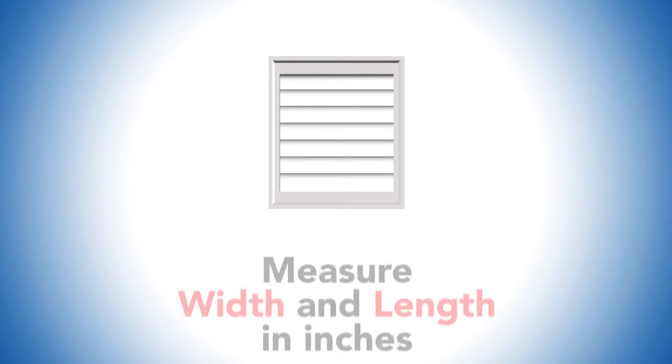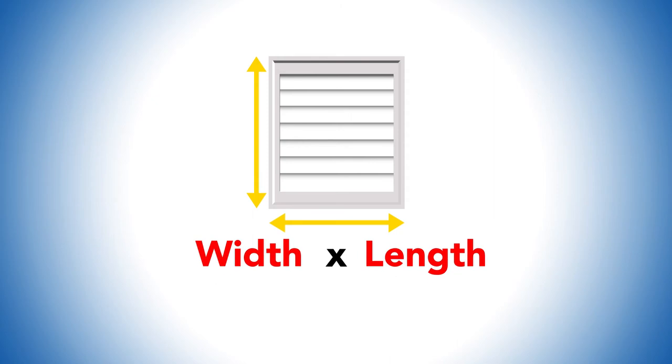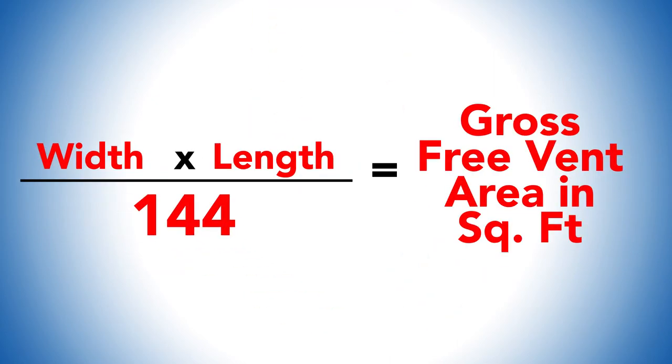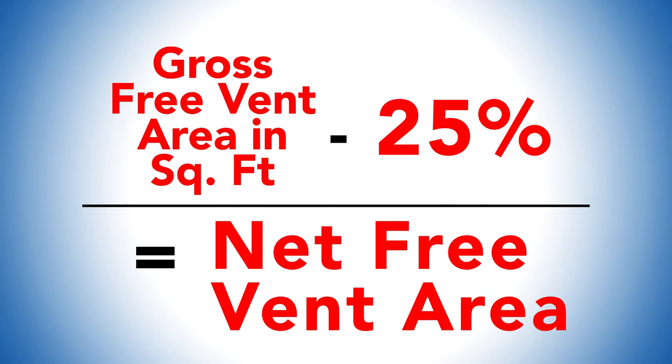It is very easy to measure the venting in your attic. Simply measure the width and the length in inches, multiply them together, divide by 144, and that's your gross free vent area in square feet. Then deduct 25% off that number to get the net free vent area, which accounts for any restriction through the vent.